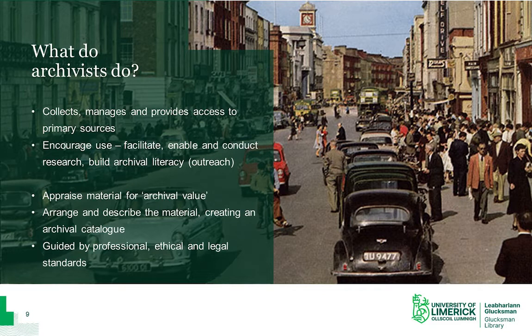Archivists also appraise material for archival value. This means that when a collection comes to us, we will assess its enduring research value for the future. Typically, only about 5% of records that are created will end up being kept in an archive. Archivists also arrange and describe the material to create an archival catalogue for each collection. This can be a tricky process, as the archivist must put themselves in the shoes of the person who created the records and try to work out why they were created and what they mean in terms of the broader context on any given topic.